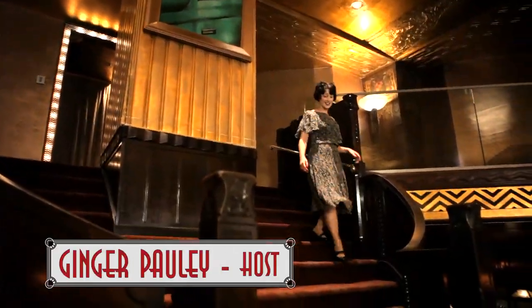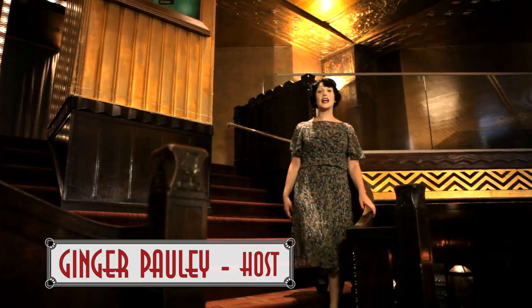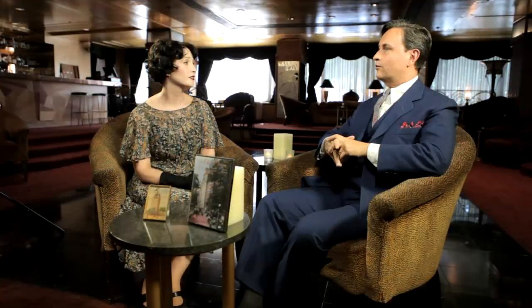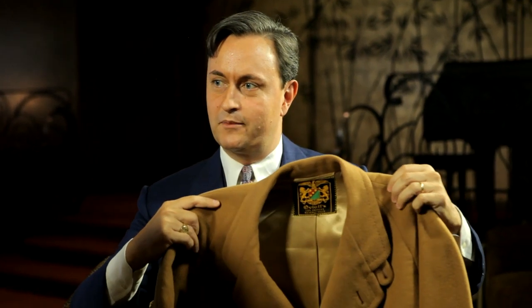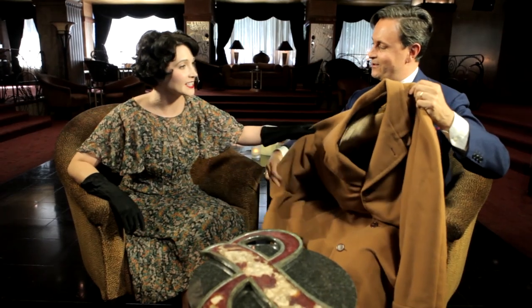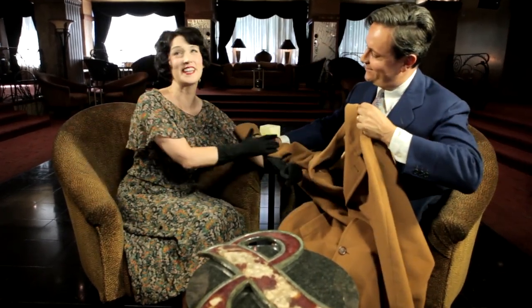We're in downtown Los Angeles at the Oviet building, built in 1928. Today, this is the fabulous Cicada Club. This building was commissioned by James Oviet, who had the fanciest, most expensive, most prestigious clothing store in Los Angeles. This is a men's East India cashmere overcoat. It's from the early 50s and it was custom-made. It is in perfect condition and probably the softest cashmere you'll ever feel. You're wearing gloves, so I'm going to rub it on your arm.